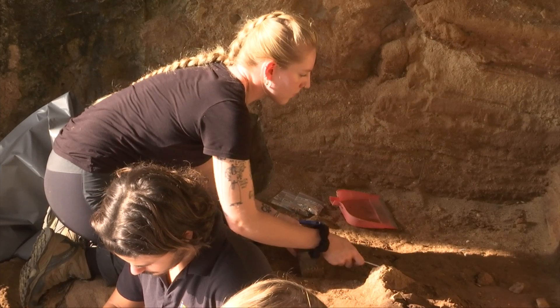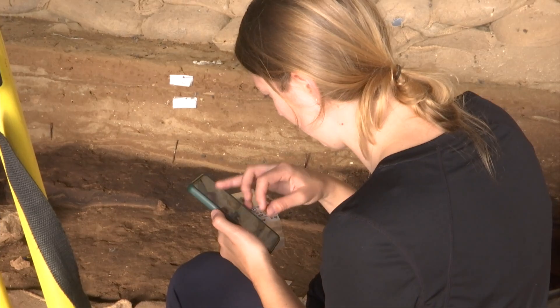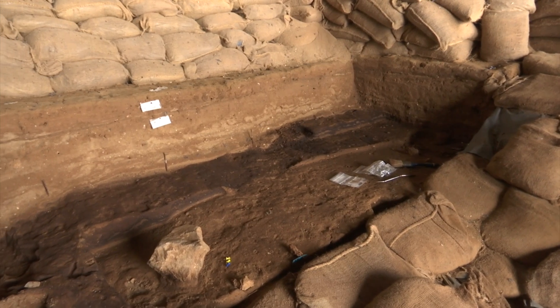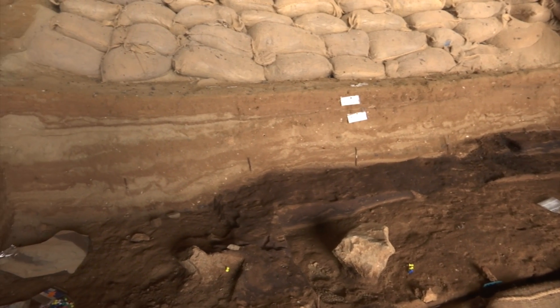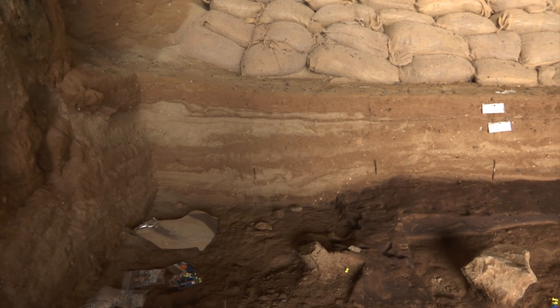Through meticulous, painstaking work, teams of archaeologists continue to uncover fragments of history from these layers of sediment. Untouched over tens of thousands of years, this place continues to reveal the behaviour and habits of the native population.